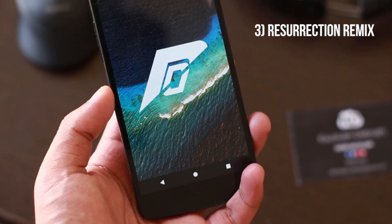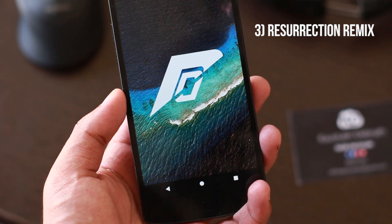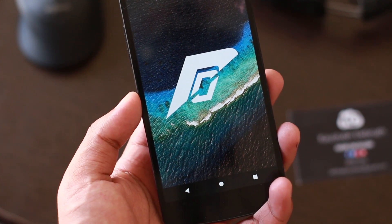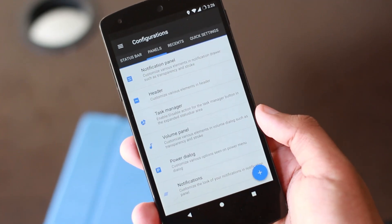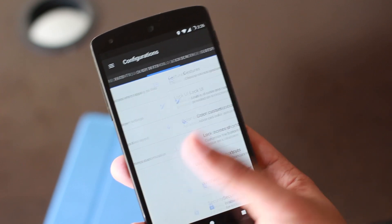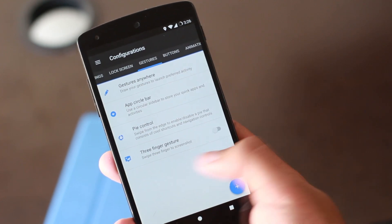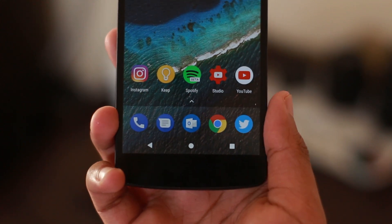At number 3 we have Resurrection Remix for the Nexus 5. In this entire list, this is the one with the most features — from ambient display to Pi controls to customizable status bar and notification trays. There are a ton of features to the point that you won't even use half of them, but I really like that it embraces the fact that it's a custom ROM and goes all in on customization.